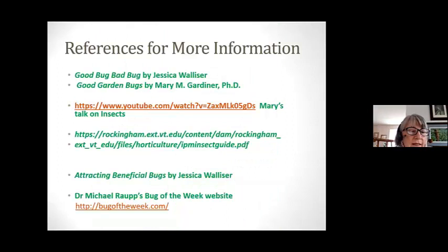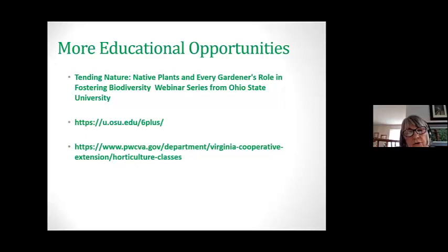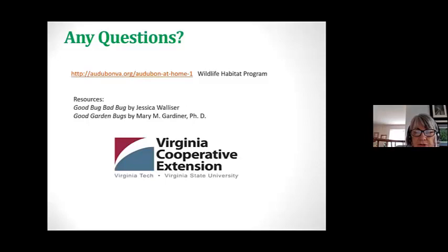Here are the references. The book is 'Good Bug, Bad Bug' by Jessica Walser — it's a little book, easy to take with you, and there's also a YouTube where she talks about insects, which is very good. Dr. Michael Raupp has a Bug of the Week website you can go to and sign up. Ohio State has many free classes you can go on and watch. I also have Mary Gardner's books, and she talked this spring about insects — it was very informational.